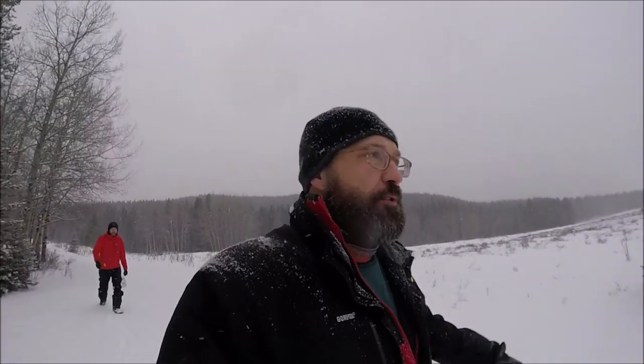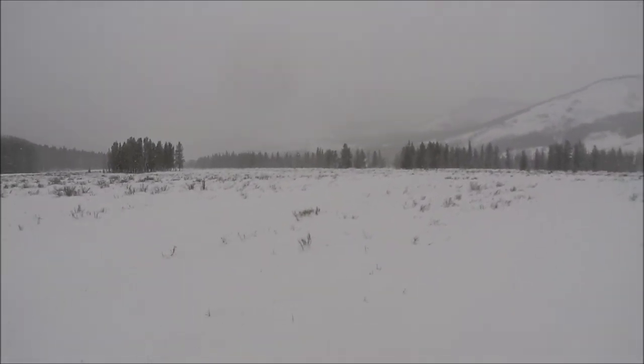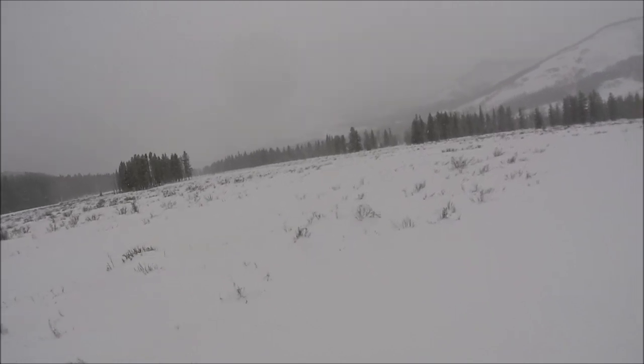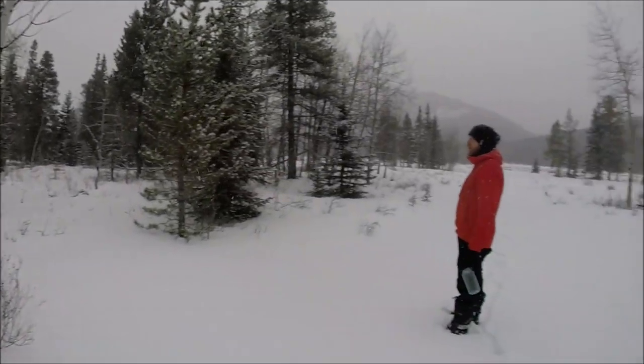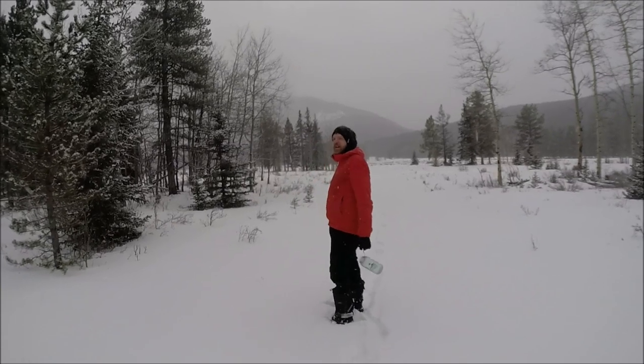There's a creek nearby, we're just going to go check if the creek is open. No creek — I guess we're melting snow.